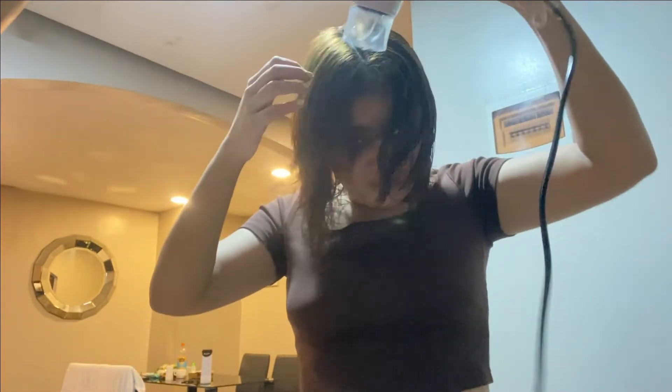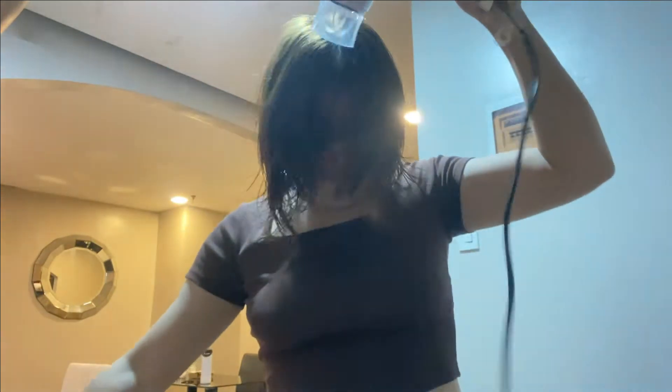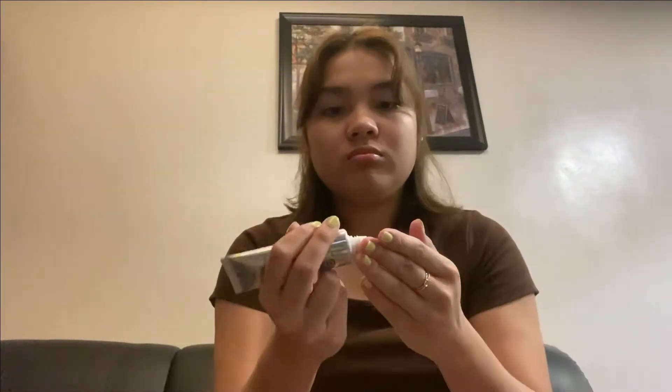Hey, what's up guys, it's me Jala, welcome back to my channel. I am back with another video and today as you can see I am preparing because we are going to IKEA. I'm gonna do a voiceover for this video and explain to you guys our experience.